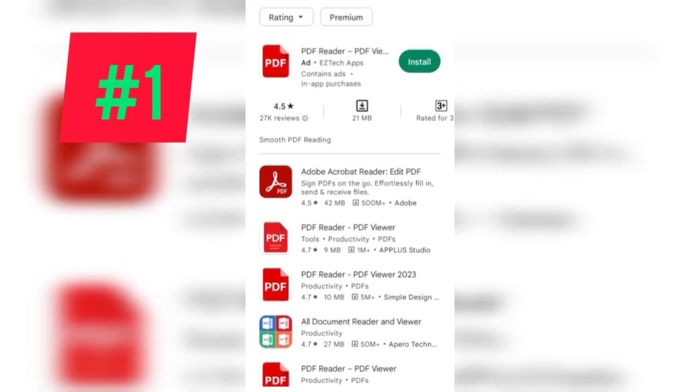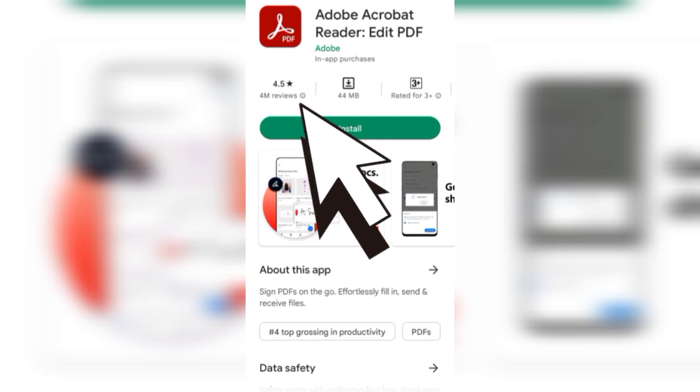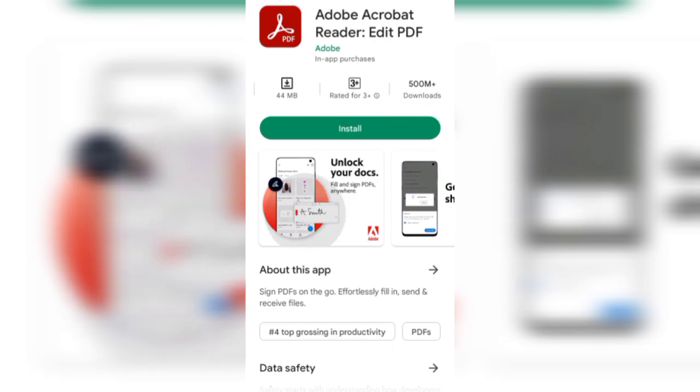This application is at ranking number 2 in my list. At the number one position it is the Adobe Acrobat Reader. It has a 4.5 star rating out of 4 million reviews, which is a huge rating. The download size is 44 MB and 500 million plus downloads have been done.